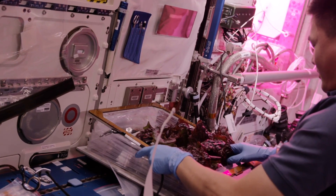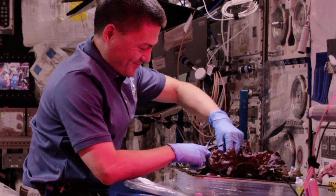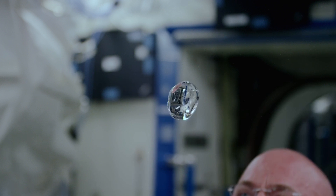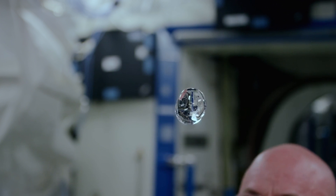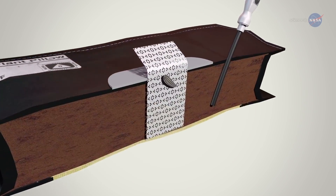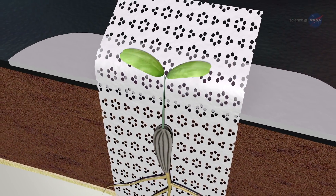It was one small leaf for man, but making the giant step to zero-g agriculture was pretty tricky. Watering alone is a feat, since water wants to float around in bubbles. So engineers have devised a system that carries moisture directly to the plant's roots — basically a space chia pet.